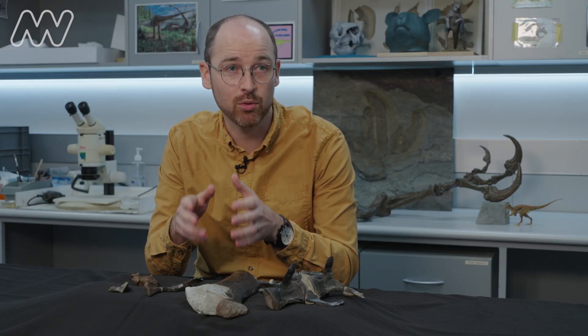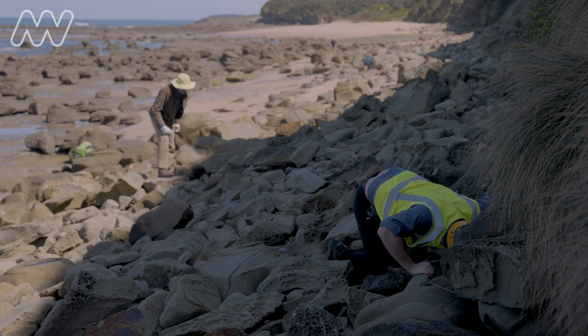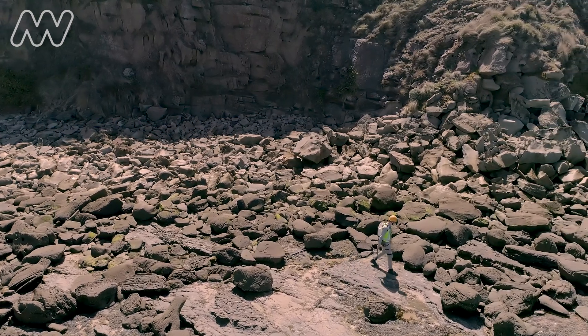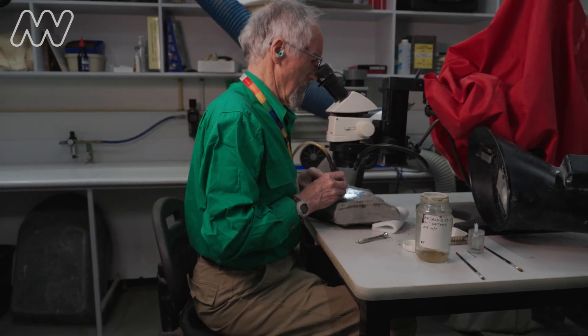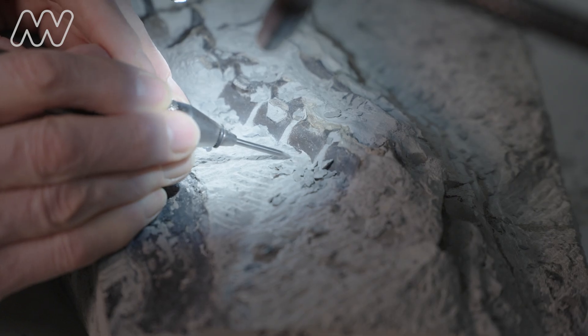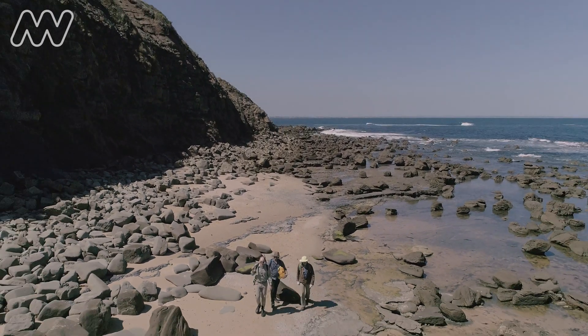It's a really exciting time to be working on the problems of uncovering Victoria's dinosaur-aged past. Whether you are walking on the beaches of Southern Victoria or working in the centre of a museum collection, there are discoveries to be made almost every day.